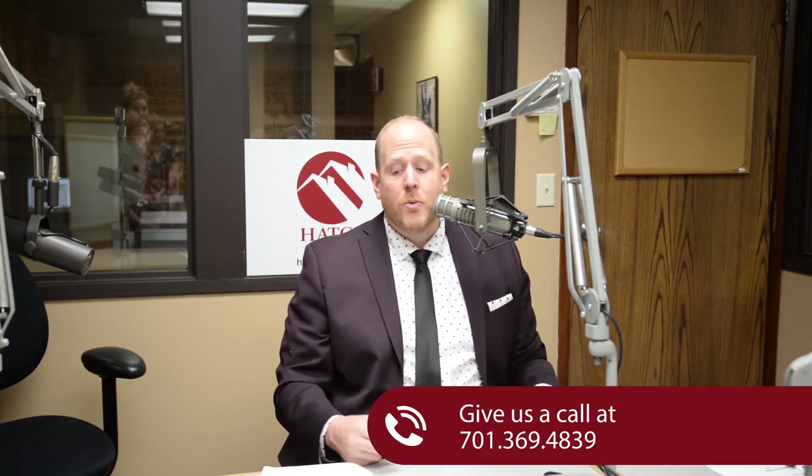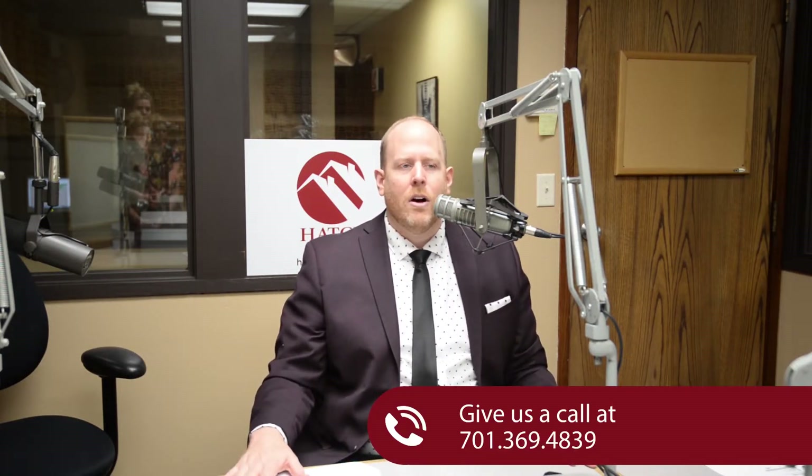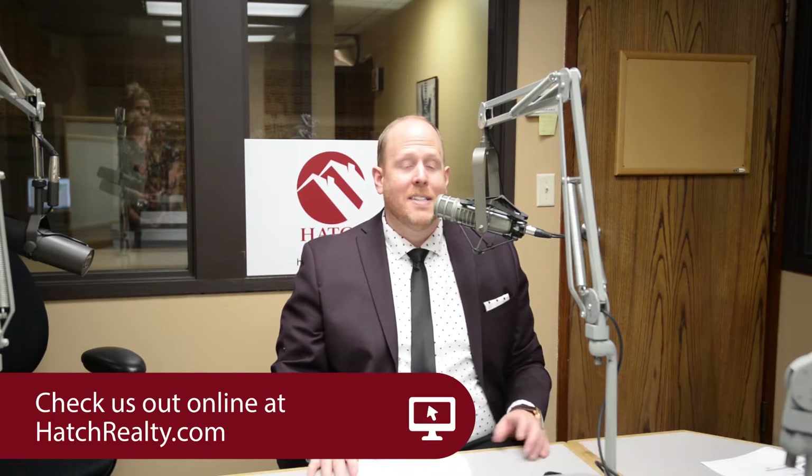If these houses or anything else strikes your fancy, go ahead and contact us — (701) 369-4839, or check out all these properties at hatchrealty.com.